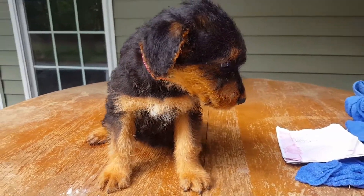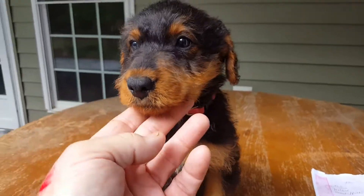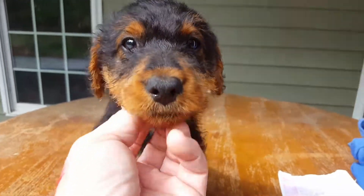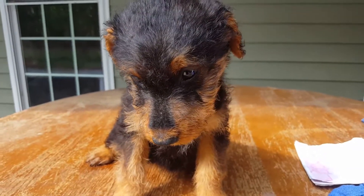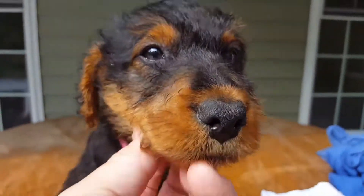Well hey everybody, here goes Miss Peach or Pink — I don't know, it's either peach or pink. Yeah, it's that color. She's a little bit smaller than her sister. Yeah, no ear perk — she's like, I don't like it up here.